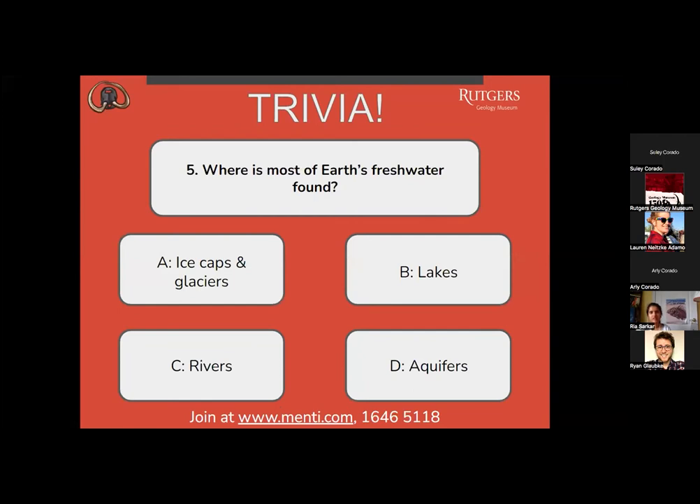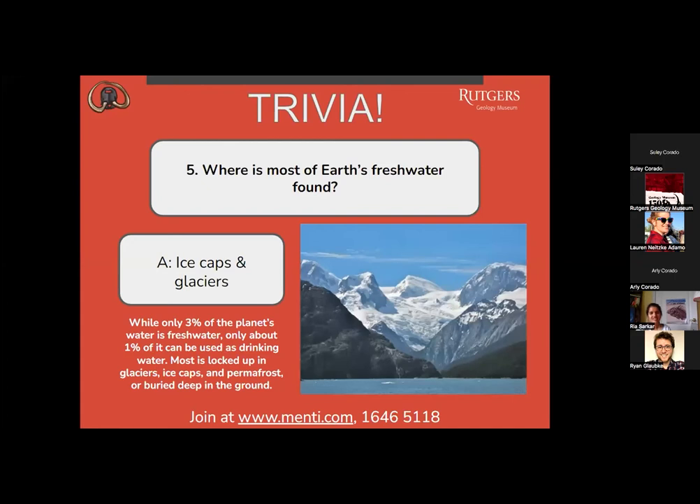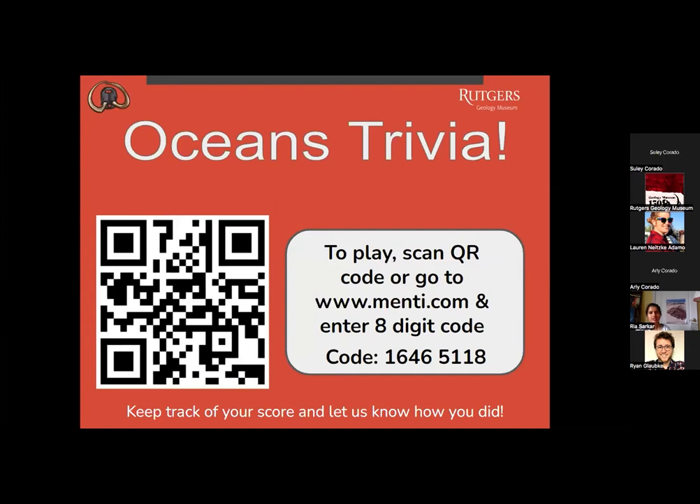Question five: where is most of Earth's fresh water found? A, ice caps and glaciers? B, lakes? C, rivers? Or D, aquifers? Most people are picking A. Ice caps and glaciers is the correct answer. While only 3% of the planet's water is fresh water, only about 1% of it can be used as drinking water — most is locked up in glaciers, ice caps, permafrost, or buried deep in the ground. If you are just joining us, we are playing oceans trivia — scan that QR code or go to Menti and enter the eight-digit code on the screen.